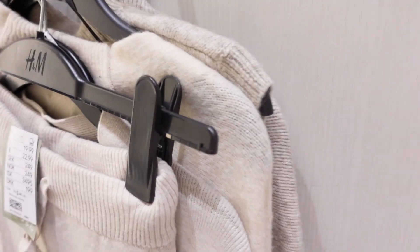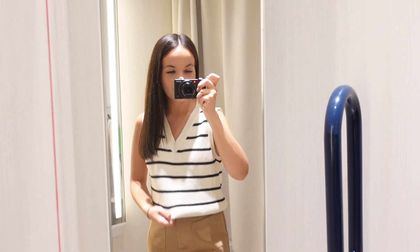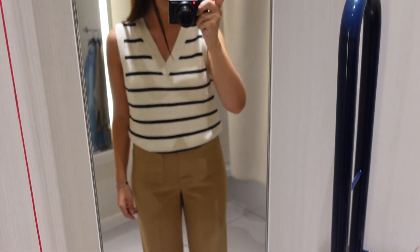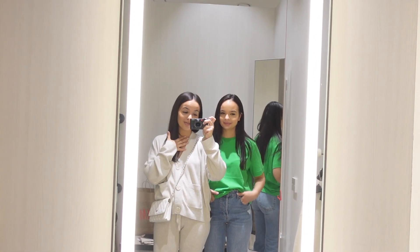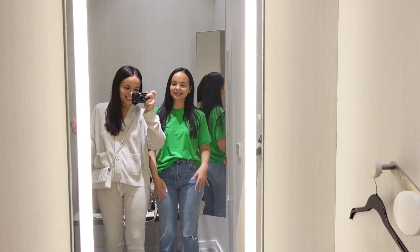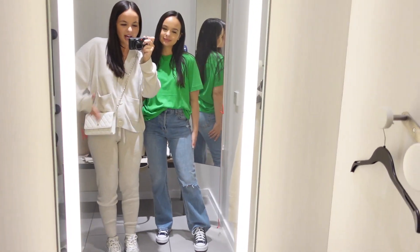We've just waited about 20 minutes for the fitting room — finally enough room. We've got some bits to try on. This is my outfit today by the way — this top is from Primark, I'm obsessed, and then some trousers also from Primark. We used to do this before work or after work, it was actually really hard. But now I'm pregnant and you've got a newborn — times of change! But we're back. Completely different vibes to our earlier shopping days, but we're back and I've gone for comfort.